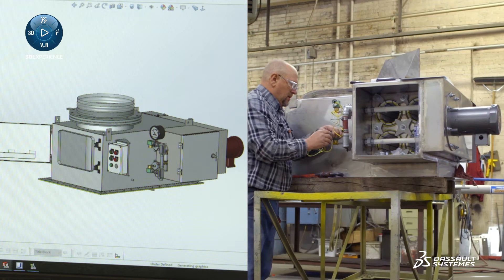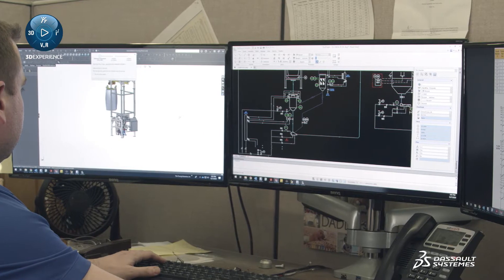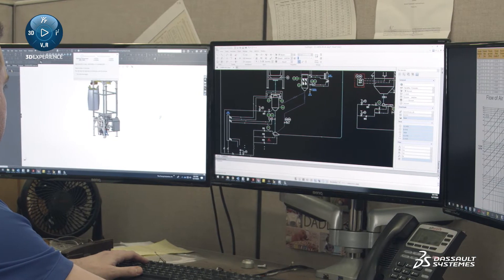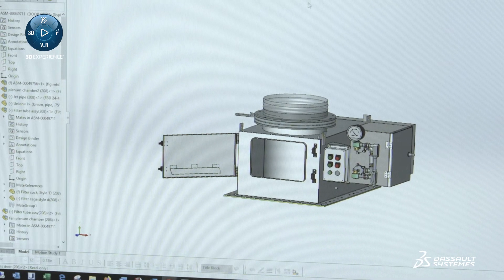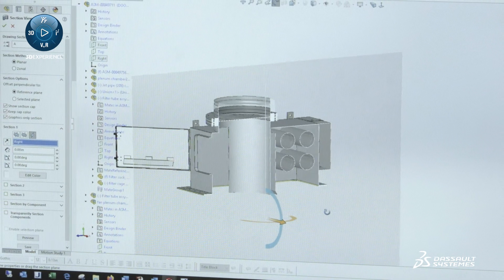We primarily use SOLIDWORKS to do all of our main 3D CAD designing, and with DraftSight we use that for plant layouts, process and identification, P&ID diagrams, as well as legacy drawings that we have in our library. We were able to introduce renderings right into our proposals, and the renderings sometimes look just as good as photographs of the equipment we're manufacturing.